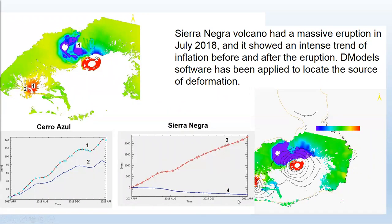We can see in the left image a huge inflation trend, and in the red trend we can see a total uplift of more than 2,000 millimeters between 2017 and 2021. We also have, on the left, with points one and two, Sierra Azul volcano.